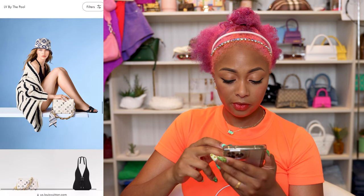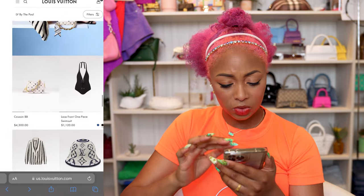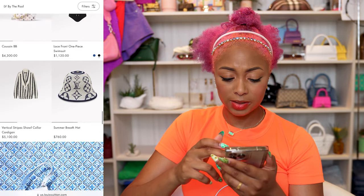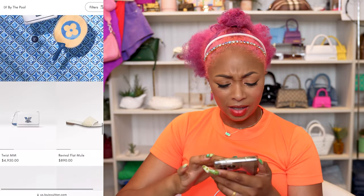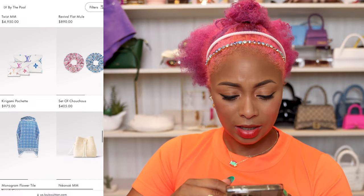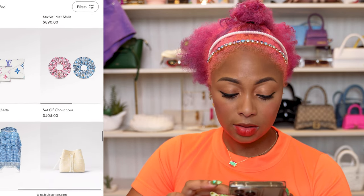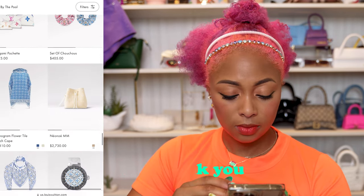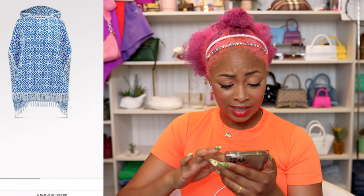Another scarf. Cool Cœur BB — I like the color scheme sort of. Something's off though; maybe it's the price. I don't like any of this. Kirigami pochette — you get all three colors. Scrunchies for $405 — no thank you. A beach cape for $1,310 — I would never.